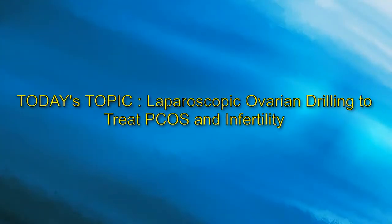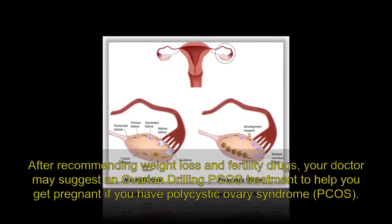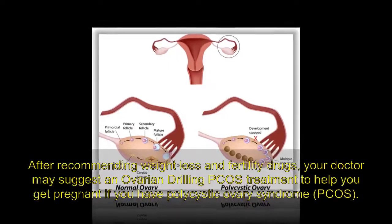Today's topic: laparoscopic ovarian drilling to treat PCOS and infertility. After recommending weight loss and fertility drugs, your doctor may suggest an ovarian drilling PCOS treatment to help you get pregnant if you have polycystic ovary syndrome, PCOS.